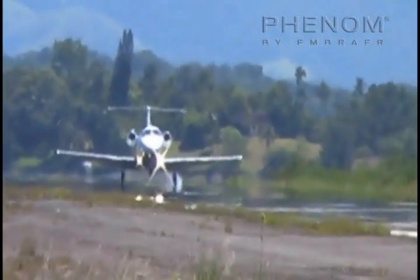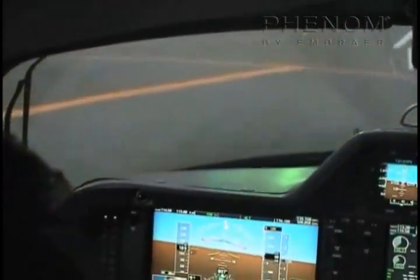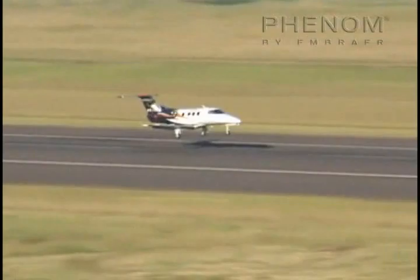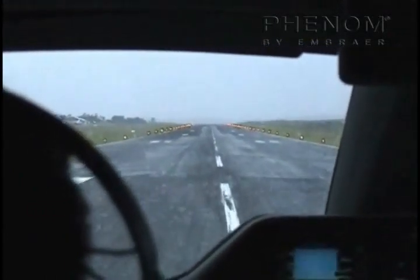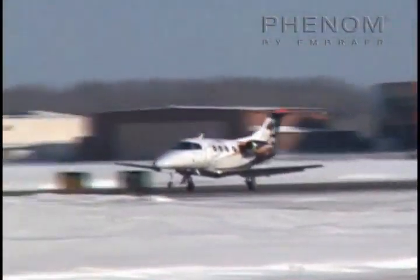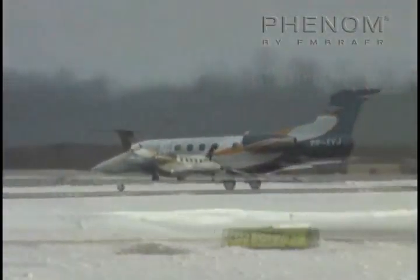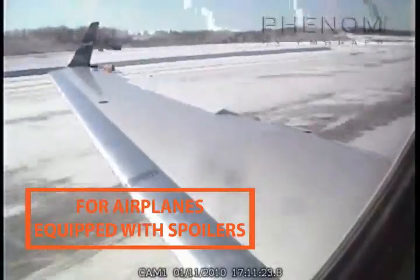Just before touchdown, make a slight round-out, just enough to avoid nose-gear contact. From the normal approach attitude to the landing attitude, a 2 to 3 degree pitch change will be enough. Do not allow the airplane to float in ground effect, which unnecessarily increases the landing distance. Plan to touchdown as close as possible to the 1,000-foot point. After the main wheel touches down, smoothly ease the nose wheel onto the runway. Apply forward pressure on the control column and aileron into the wind. Use rudder pedals for directional control and proper braking techniques. Spoilers should actuate as thrust levers are retarded.